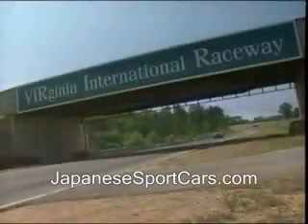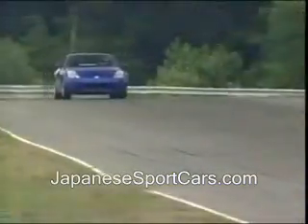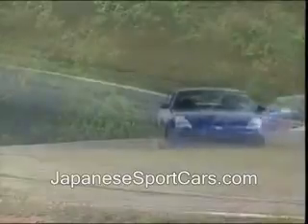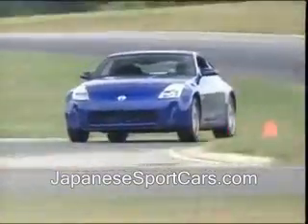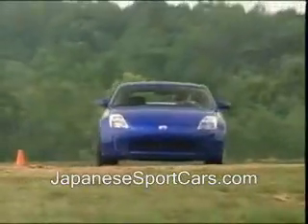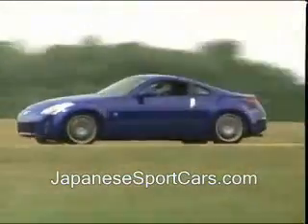Two full days on the twists and turns of Virginia International Raceway's challenging north course confirmed the rear-drive Z to be nimble, finely balanced, and deceptively fast. While its spirit is rooted in the past, the new Z is thoroughly modern underneath with a trick four-wheel independent suspension and a full complement of electronic traction, stability, and braking aids.